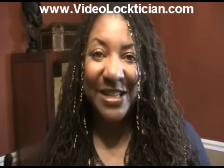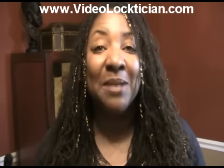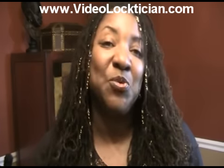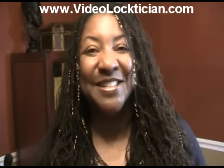Hey guys, this is Phyllis, your video loctician. It's very late where I am right now — it's in the wee hours of the morning — but I'm up and I'm energized. I want to share with you one of my newest clients. Her name is Tina, and she decided to get Sister Locks. I'm going to say thank you, sweetheart, because you are truly a sweet spirit, and she made me laugh. So you're going to enjoy this with Tina. Watch this.